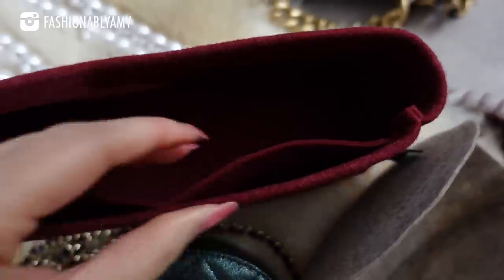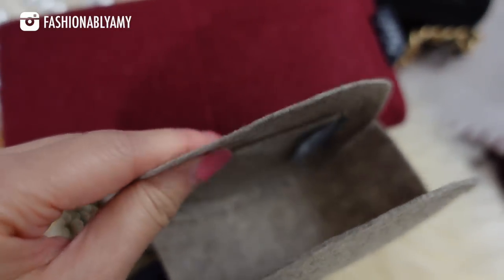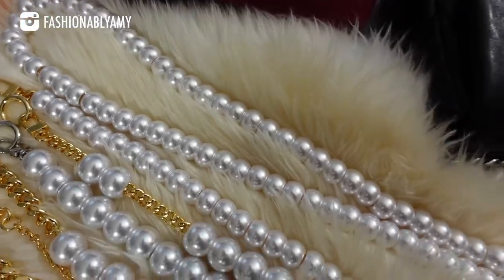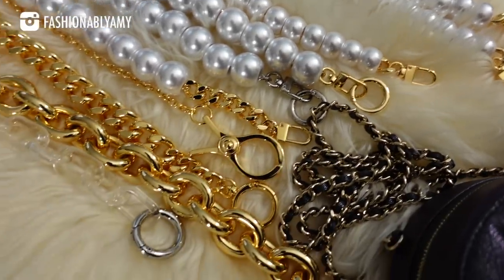Before we dive into all the nitty gritty, I want to thank today's video sponsor. A lot of you already know about Samorga, but in case you don't, they are a company in South Korea that makes felt organizers. They've also started producing their own accessories for handbags such as bag chains, pearl chains, and a number of different styles. Today I wanted to feature the felt liner I got for this little bag.